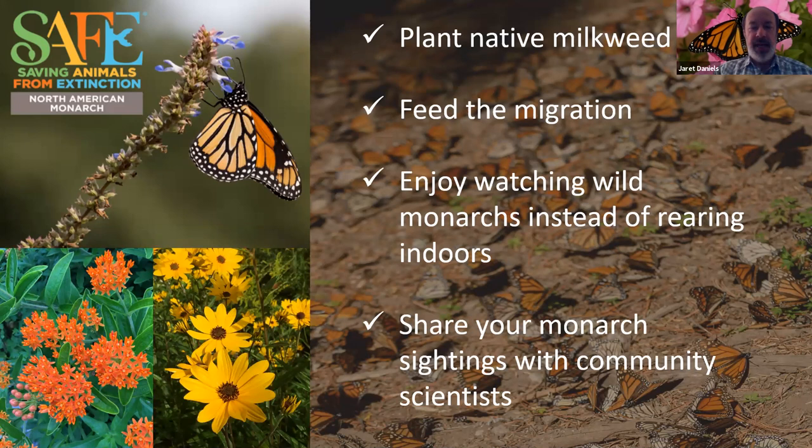Encourage native milkweed use in your landscape and your neighbor's landscape. And again, feed the migration — because it's not all about just larval host plants. Monarch butterflies on their long journey south each fall, a journey that can extend over 3,000 miles, need the resources to make that journey safely and effectively. That means an abundance of flowering plants to provide nectar and fuel. And then enjoy monarchs in the wild instead of rearing them indoors. Monarch butterflies are wild organisms, and really keeping them safe means keeping them outdoors and enjoying them in nature, not necessarily bringing them into your home and raising them. There are many problems that can happen with exercises like that.